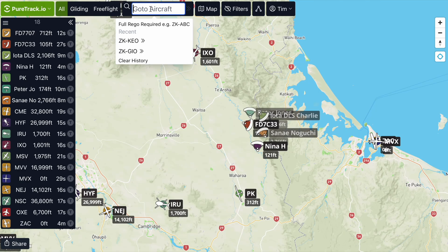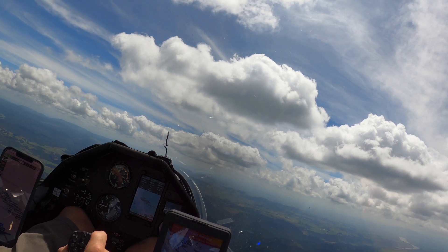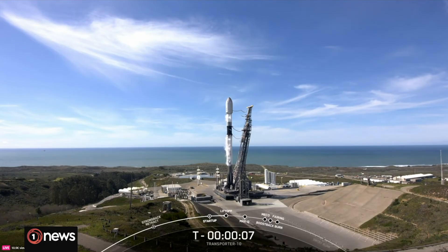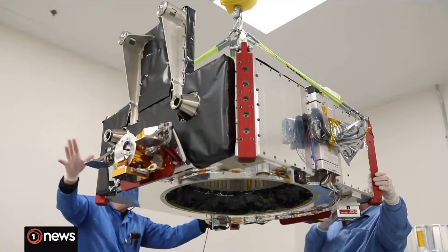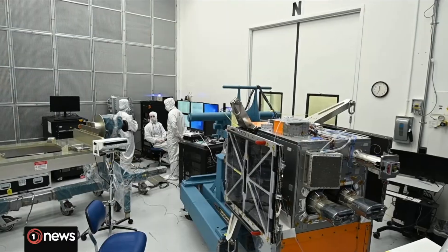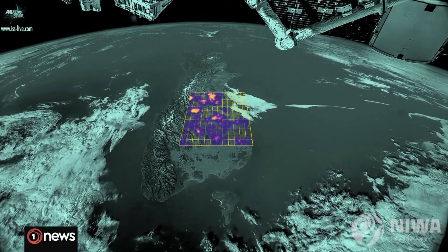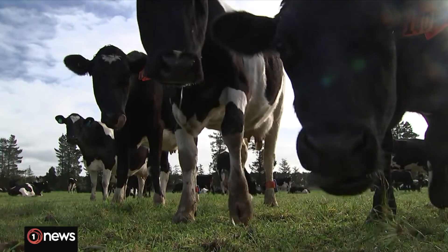We of course need thermals to stay in the air. Today it just became that much easier to find a thermal with PureTrack Calfarts. Just a few months ago, a new methane detecting satellite called MethaneSat was launched into space. This makes it possible for the first time to detect methane emissions from space. This is game changing for gliding.